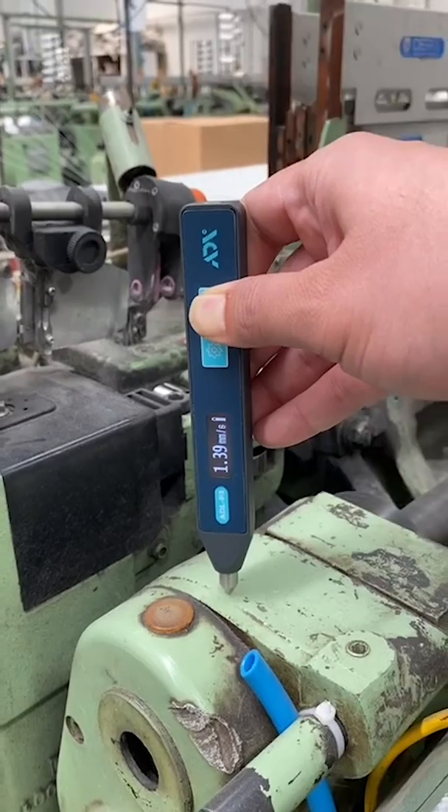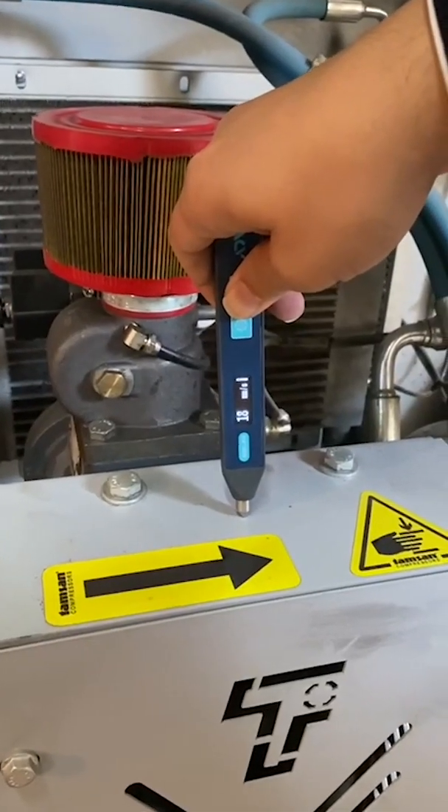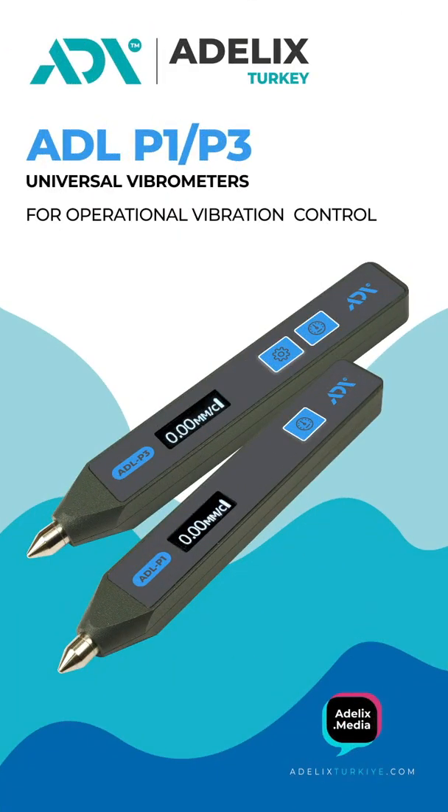Hello dear partners. We present to your attention modern devices for express diagnostics of the technical condition of equipment: vibrometers of the ADLP-1 and ADLP-3 series, manufactured by Adelix.